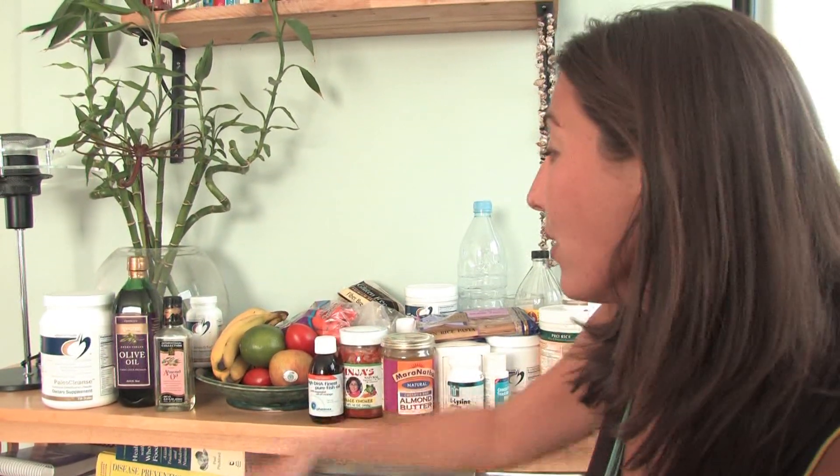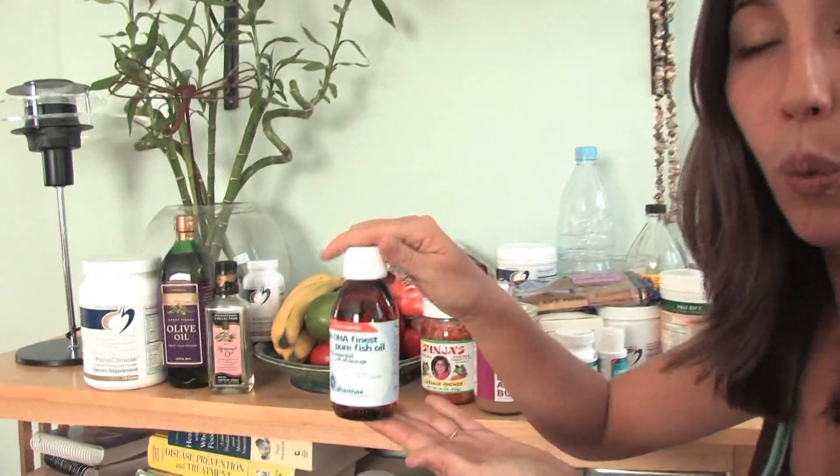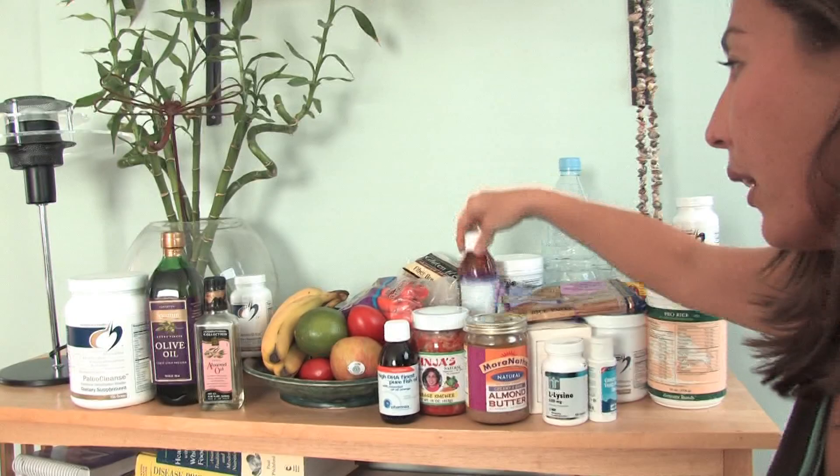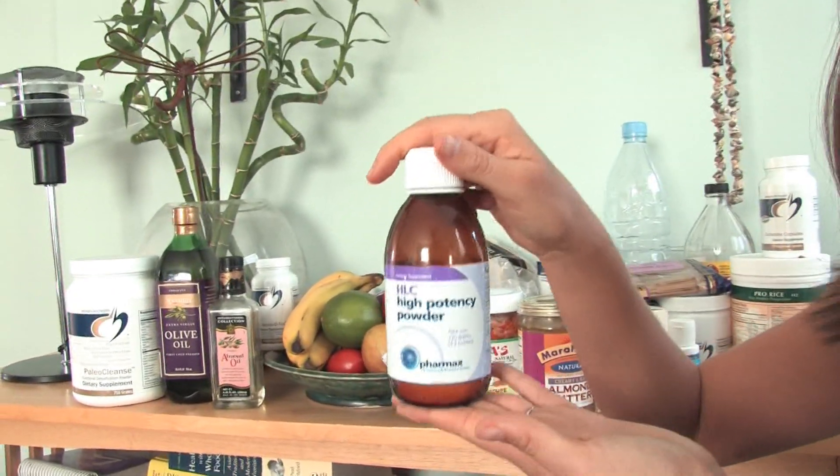To start off with some basic things that might work for you, I always recommend starting with a good multivitamin. There's one by Designs for Health called Complete Multi-Caps, and there are many others on the market, but I like a capsule product. Then starting with something like a fish oil, which almost everybody is deficient in, as well as a probiotic, which is something else that almost all people are deficient in.